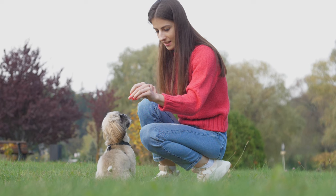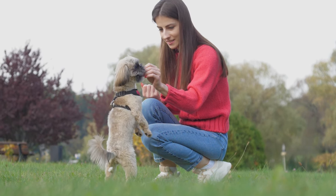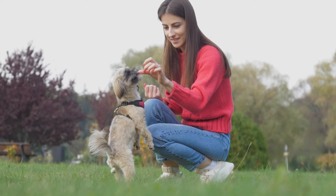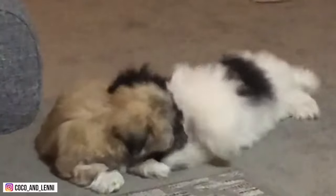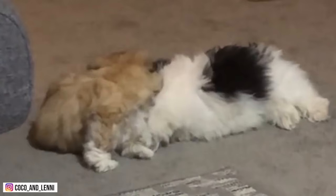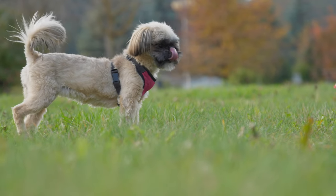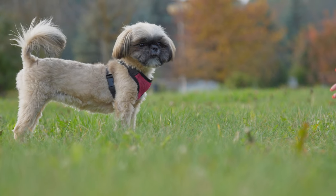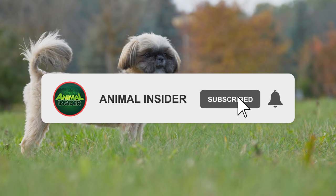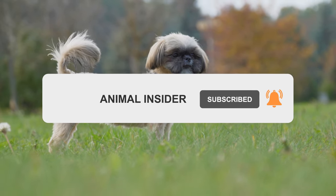And that ends our video for today. Among the eight Shih Tzu types we talked about, which do you think is best for your home? Comment down your thoughts below. As always, if you enjoyed today's content, make sure to like, share, and subscribe. To be notified when we upload new videos, make sure to click the notification bell button. Once again, this is Animal Insider. Thanks for watching, and I hope to see you in the next video!